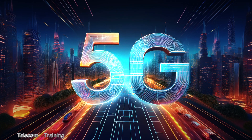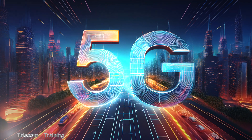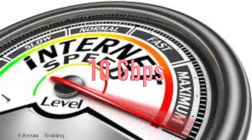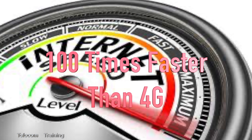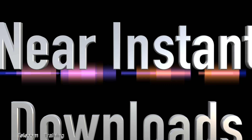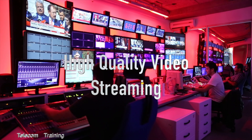5G brought ultra-fast speeds. It can deliver data speeds up to 10 Gbps, which is up to 100 times faster than 4G, meaning near-instant downloads and high-quality video streaming.